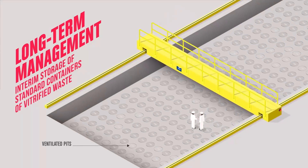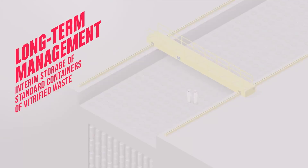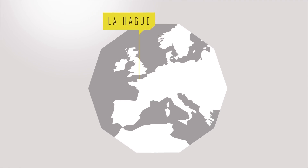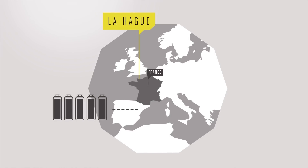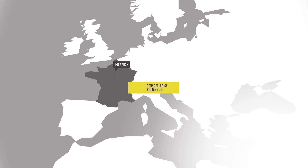They are stored in total safety in specially designed halls. In line with French law, vitrified and compacted waste from abroad is then returned to the country of origin. Waste from French sources is stored at Orano-la-Hague while awaiting the commissioning of the Deep Geological Storage Centre in northeastern France.